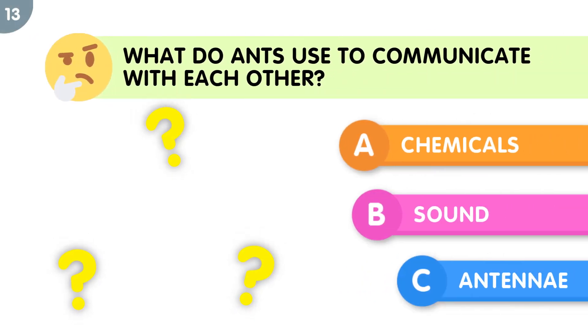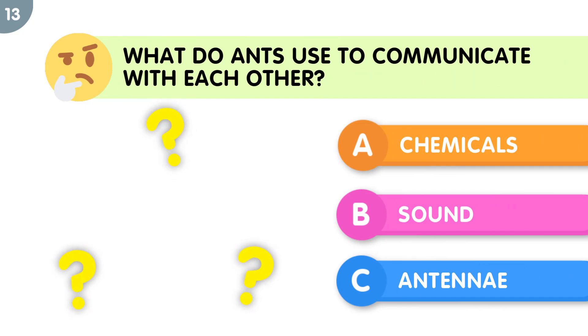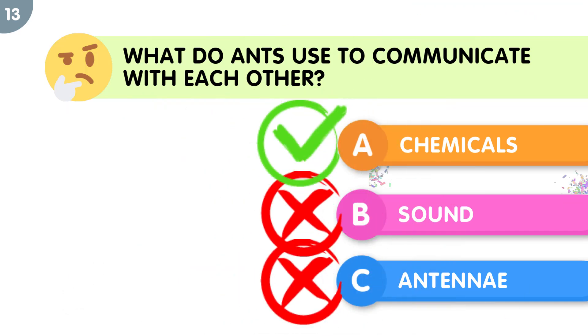What do ants use to communicate with each other? The correct answer is chemicals.